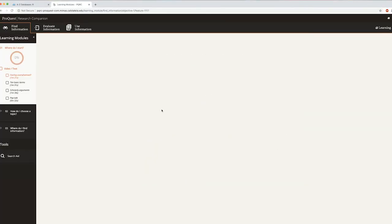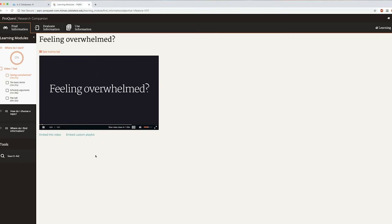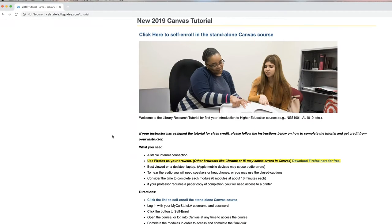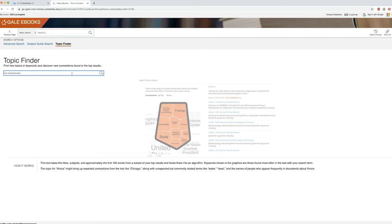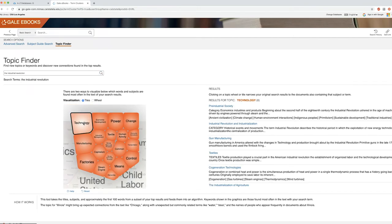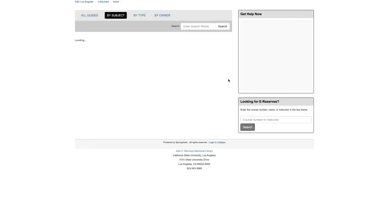Starting a research project doesn't have to be a stressful journey. To learn how to successfully research, think critically about your topics, formulate strategies, evaluate sources, and avoid plagiarism, use the Research Companion found on our databases page or our library research tutorial found under Research on our main library page. More reference tools such as Credo Reference, Gale Virtual Reference Library, Britannica Online, and Opposing Viewpoints are all databases that can help you find your research topics — access these on our databases page too. Our librarians also create subject guides for each department and course. You can see a list of all subject guides available by clicking the Research Guides link below the OneSearch tool on our main page.